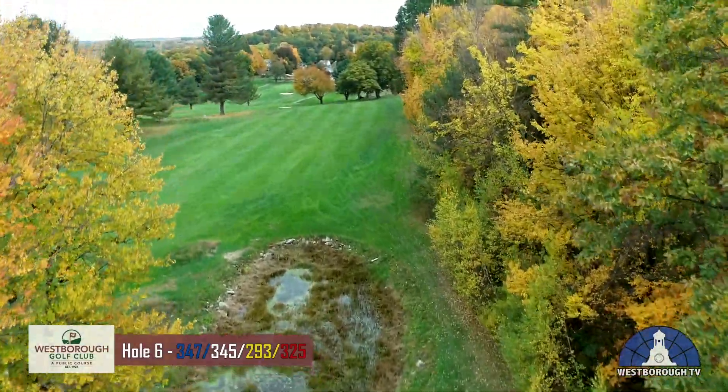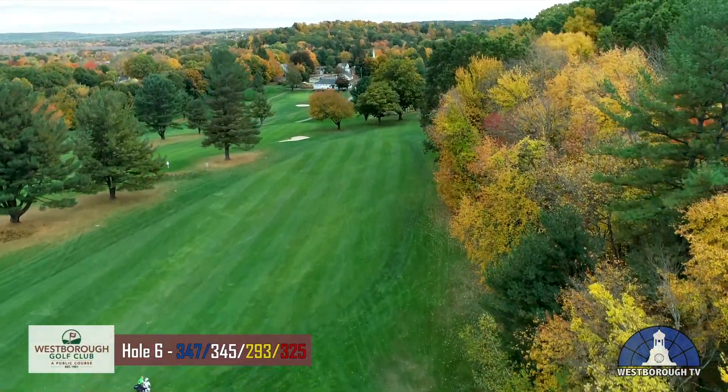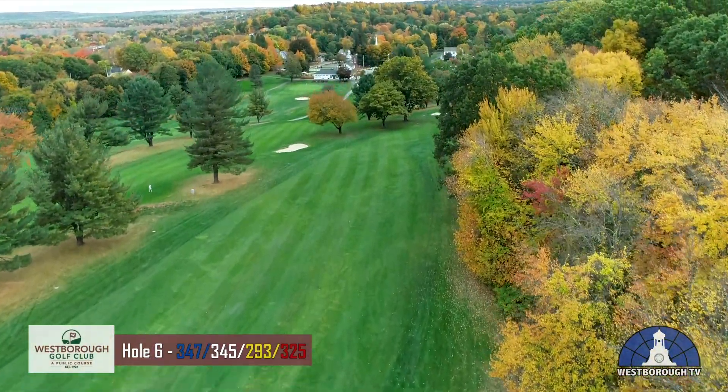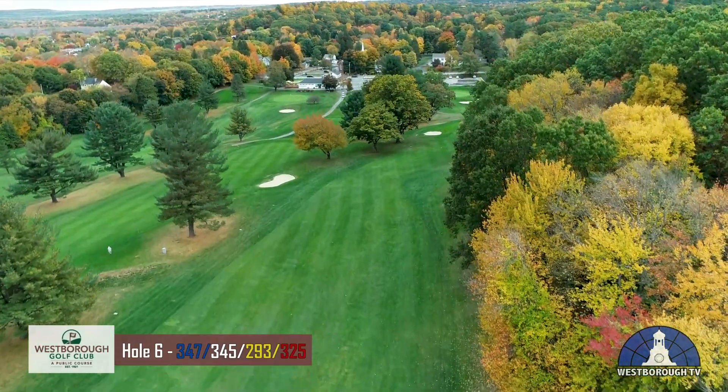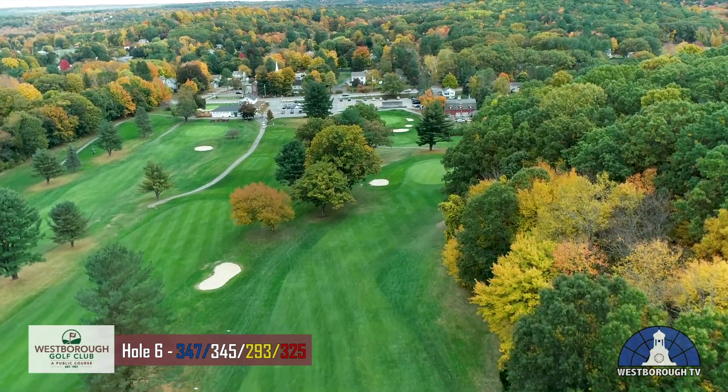Tee shots to the right may find the woods or leave a difficult angle with your approach shot to the dogleg right green. The green slopes from right to left, so an approach shot to the right side of the green will usually yield a good result.